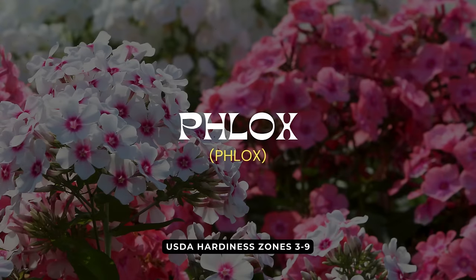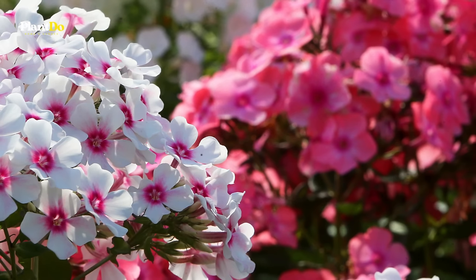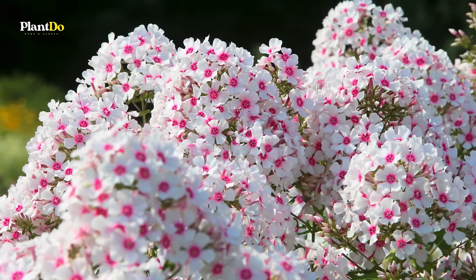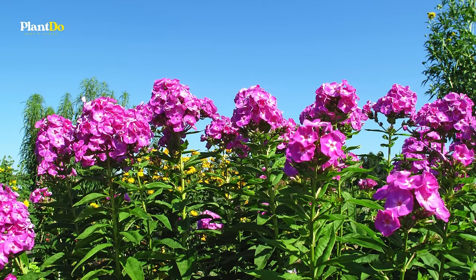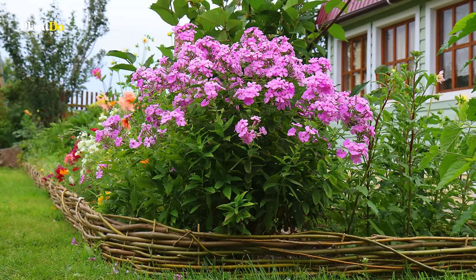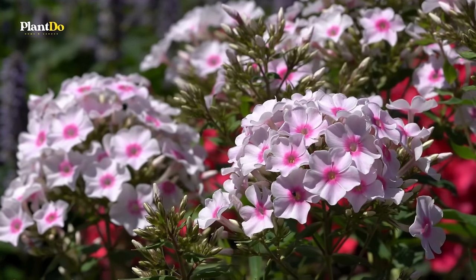Rounding out our list at number 15 is the charming phlox. This perennial favorite dazzles with its vibrant clusters of flowers, which bloom in a variety of delightful colors ranging from pink and purple to white and red. Phlox thrives in full sun to partial shade and prefers well-drained soil. It's especially celebrated for its ability to attract butterflies and hummingbirds, making it not only a beautiful addition to any garden but also a boon for local wildlife. Plant phlox for a low-maintenance flower that will provide spectacular blooms throughout the season.